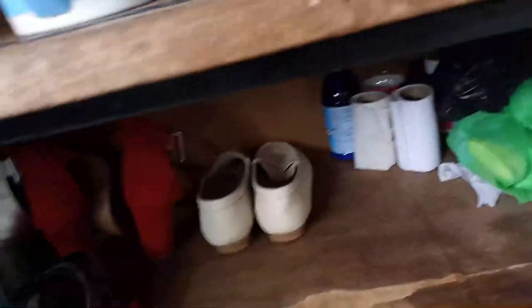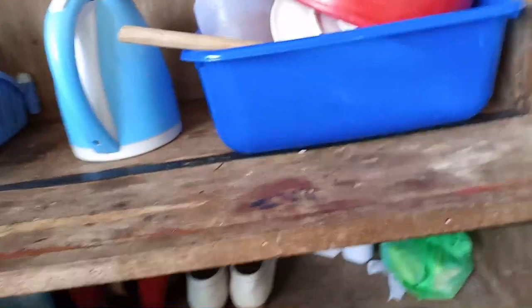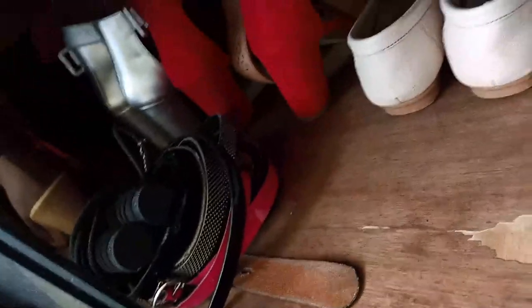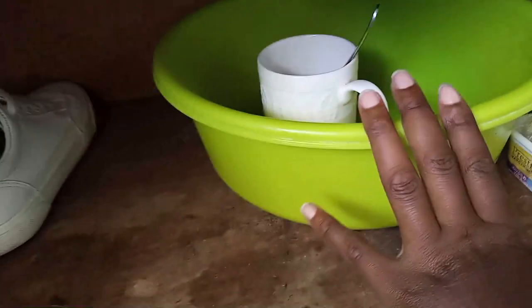Coming down on this same big shelf to another compartment — you can call it a storage unit. I have my pegs, toilet paper, soap. I keep my shoes that I rarely put on. There are belts — most of them are really old but I've failed to throw them away. Then the next compartment: that's where I have the dirty plates, cups, dirty utensils. And more shoes that I also rarely put on.